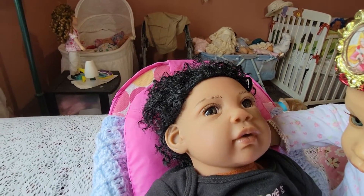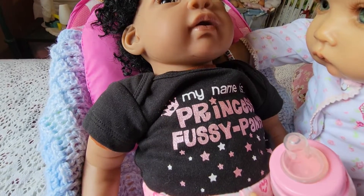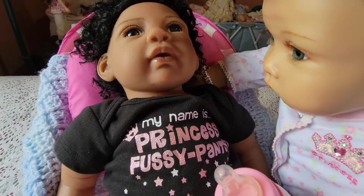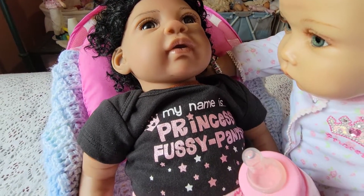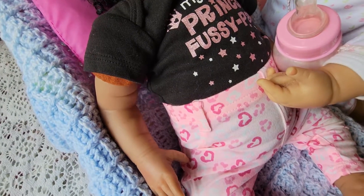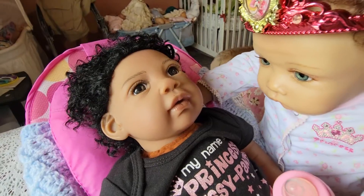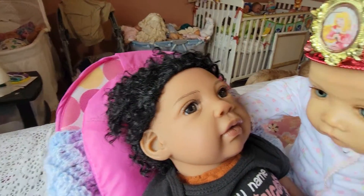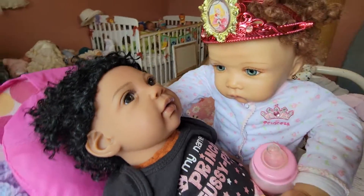Little Tundra here is wearing a black and pink onesie, and it says my name is Princess Fussy Pants. It's got stars, and she's got some pink pants with hearts. She's getting ready to get her bottle, so Susie's helping with that — she's a big sister.